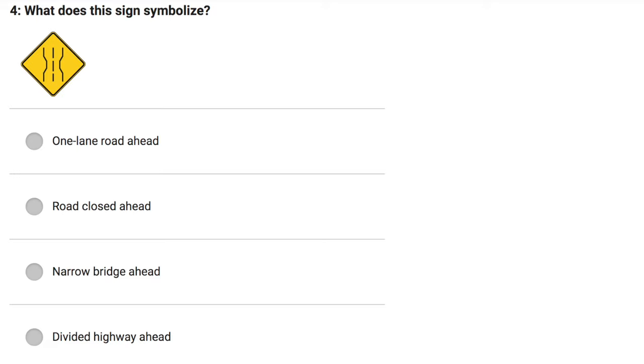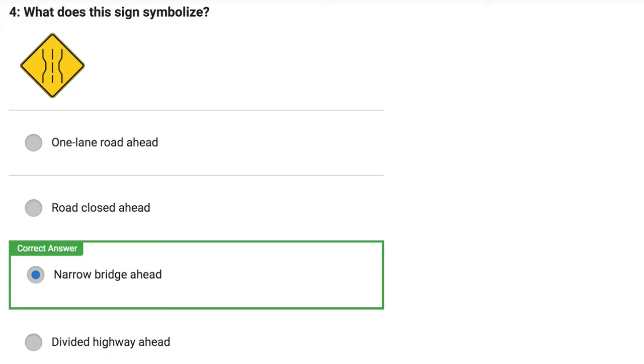What does this sign symbolize? One lane road ahead. Road closed ahead. Narrow bridge ahead. Divided highway ahead. Correct answer: Narrow bridge ahead.